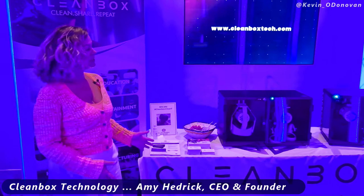Hi, so this is Cleanbox Technology. We are the global leader in smart tech hygiene — and what does that mean?